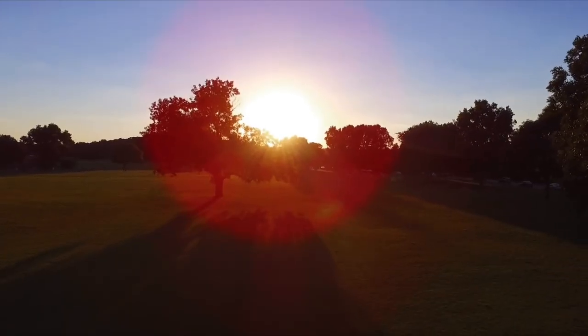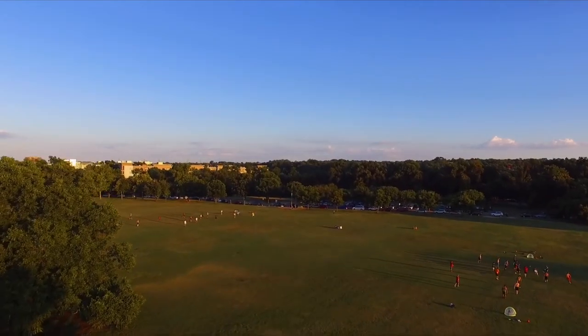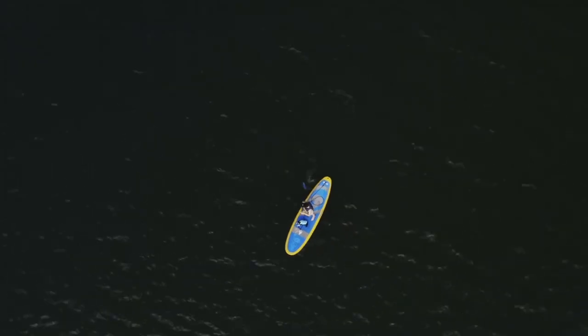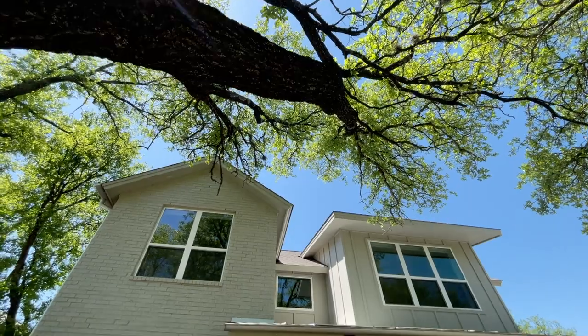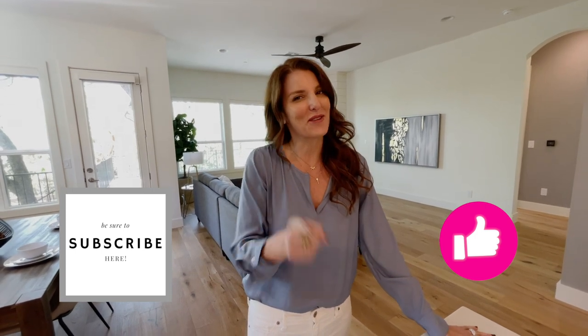You're also about seven minutes from Zilker Park, which is always a great thing when you live in Austin, as well as a quick little trip to the water so you could enjoy a morning paddleboard if you wanted. Well, I hope you enjoyed this tour of this lovely Rollingwood home — if you did, make sure to hit that like button and subscribe below, or leave a comment. We will see you soon — bye!